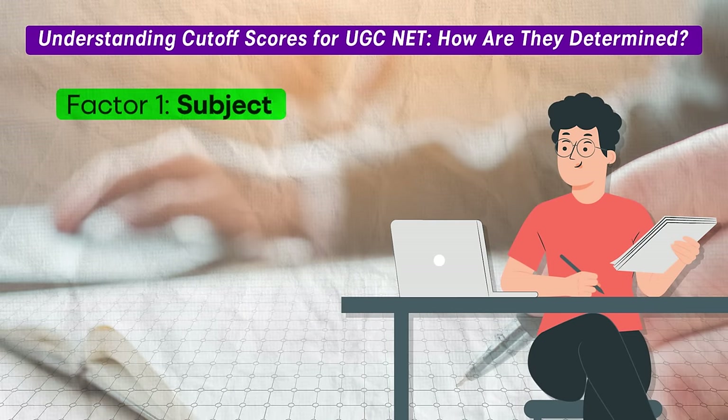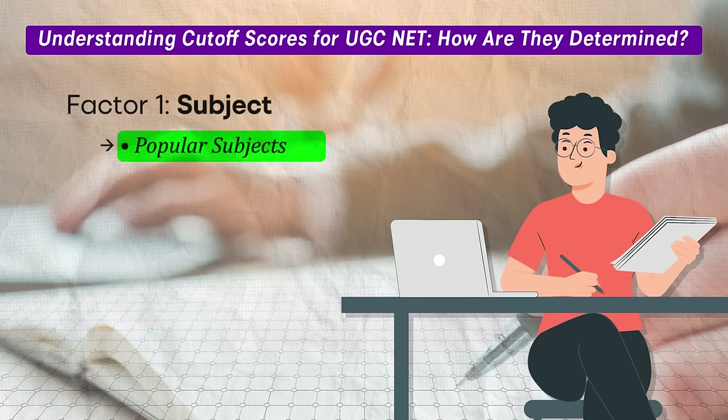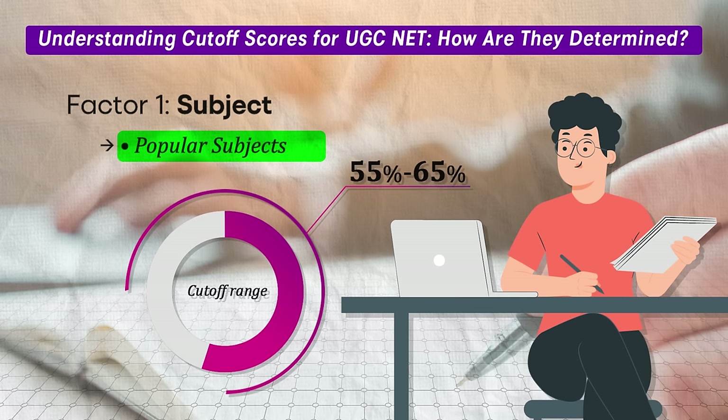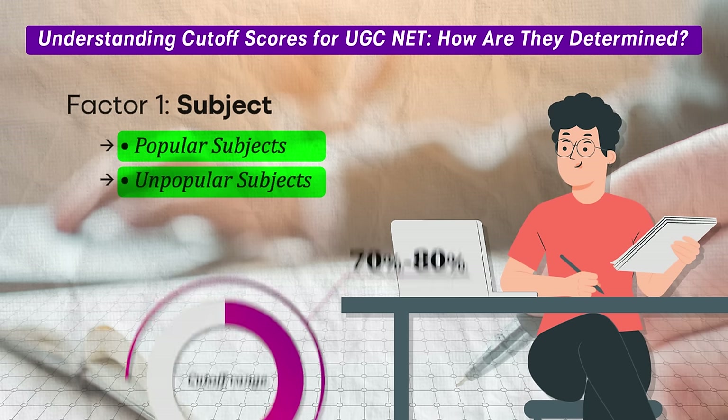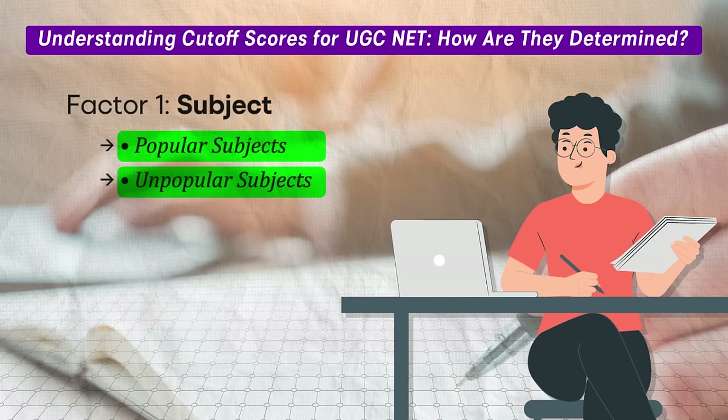Factor number one: subject. UGC NET offers exams in 83 subjects. To simplify, let's categorize them into two groups. Popular subjects — those with a large number of candidates such as history, geography, English, and commerce — typically have a cut-off ranging from 55 to 65 percent based on the past 10 years of analysis. Unpopular subjects — those with fewer candidates such as yoga, Urdu, and Sanskrit — tend to have higher cut-offs, usually ranging from 70 to 80 percent. Consider whether your subject falls into the popular or unpopular category to get a rough idea of your cut-off range.